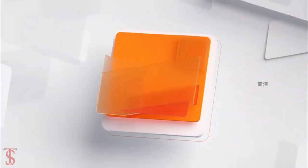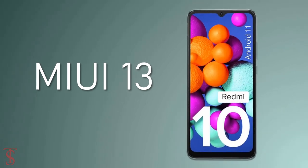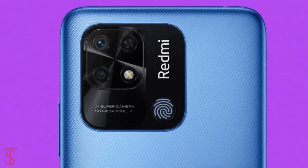On the software front, the handset runs on Android 11 with MIUI 13 on top. The smartphone also features a rear-mounted fingerprint sensor for biometric authentication.